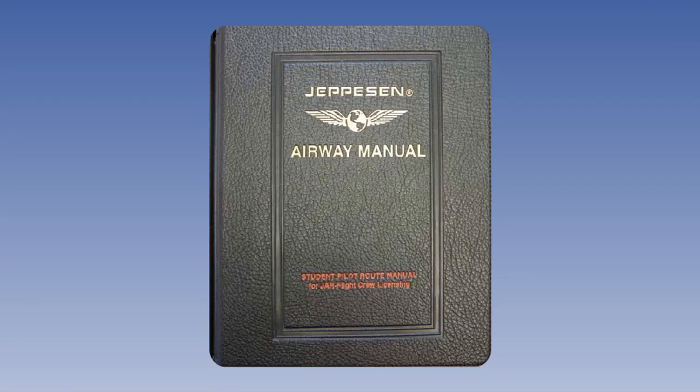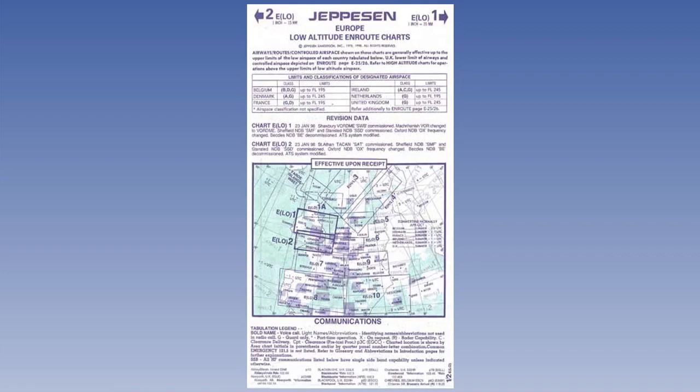In this lesson, we shall look at some of the different charts within the Jeppesen manual and discover some of the problems involved in planning a route. We shall start by using a European low-level chart, ELO2.